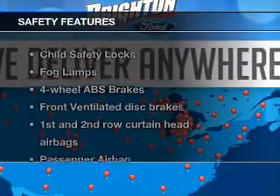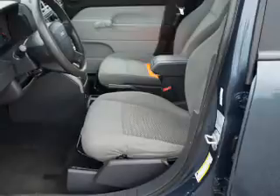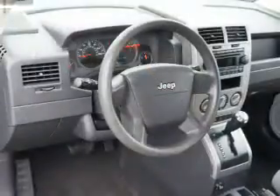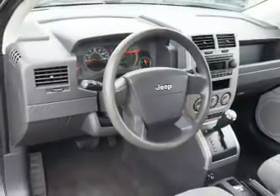If safety is a high priority, rest assured knowing that these top safety components are included: front ventilated disc brakes, curtain head airbags, passenger airbag, traction control, stability control, and independent suspension. Call today to schedule a test drive.